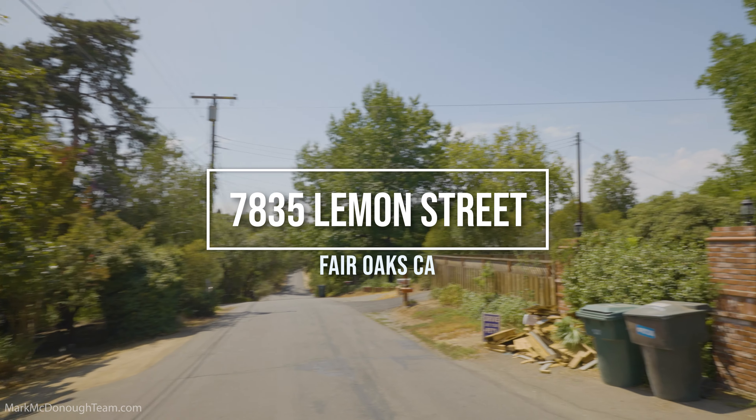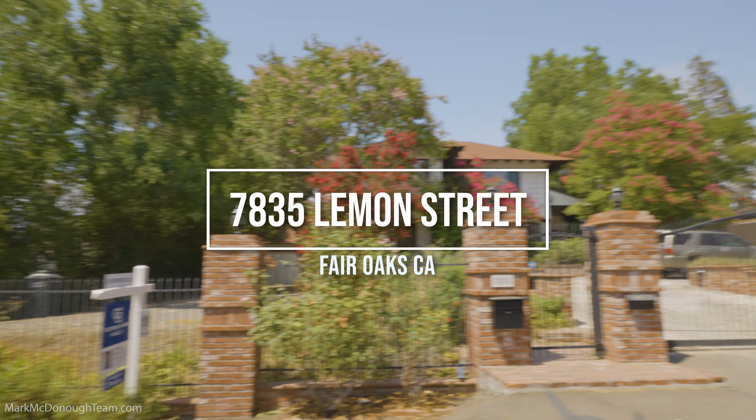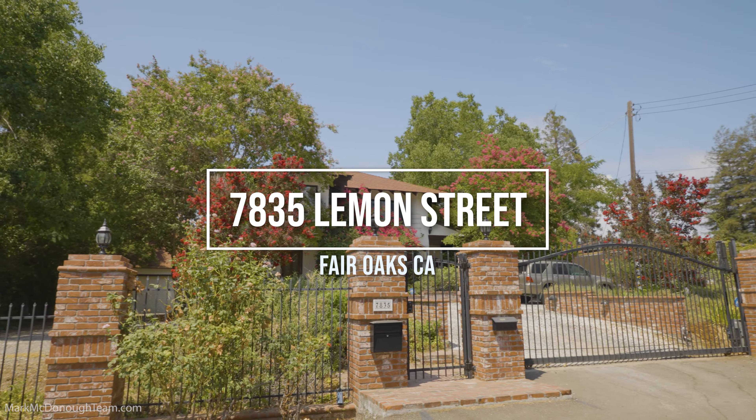We're in Fair Oaks, California taking a look at this amazing house. Look at this — this is so nice. So much yard.